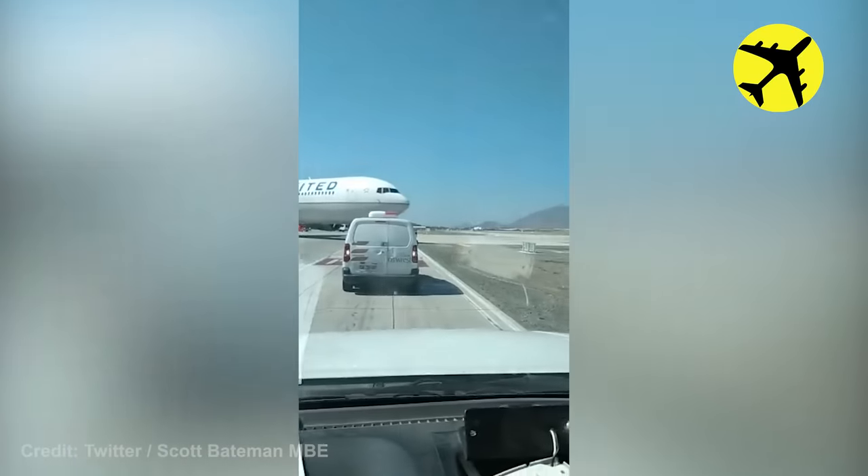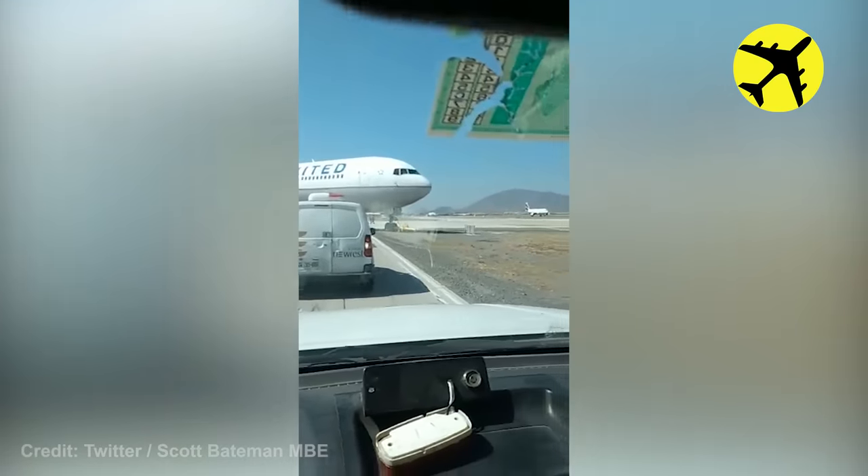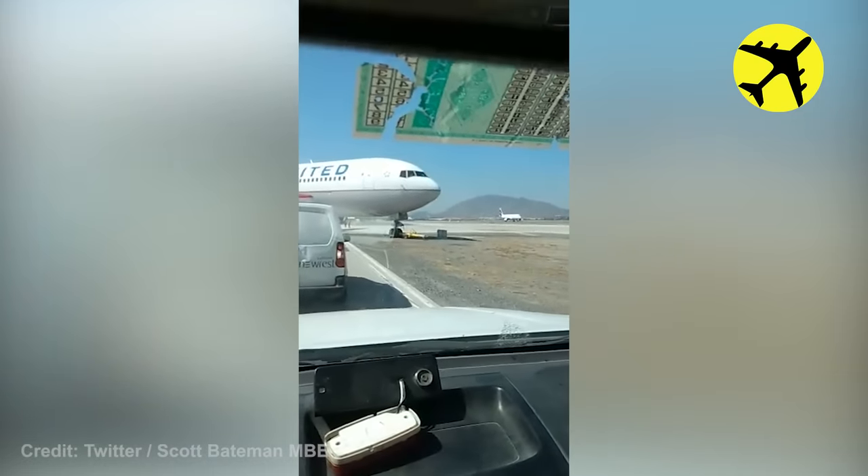This United Airlines Boeing 767 started rolling all on its own at SCL, but luckily the plane didn't strike anything.